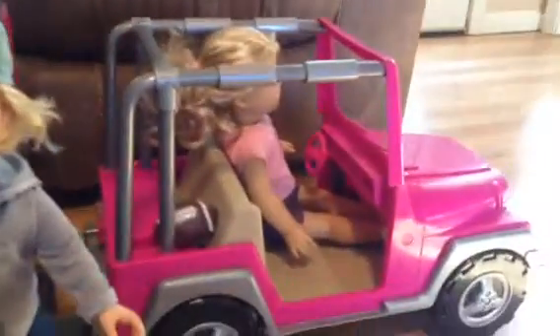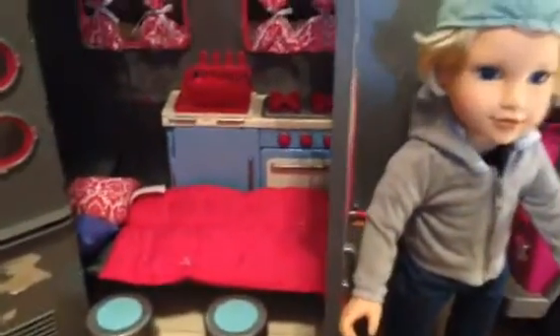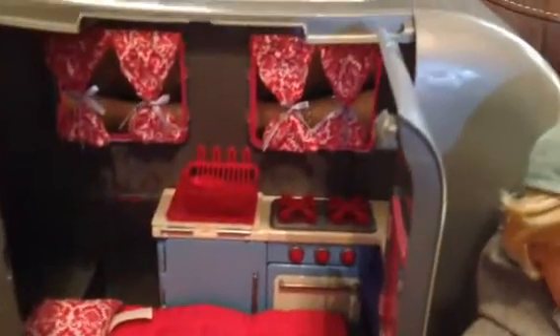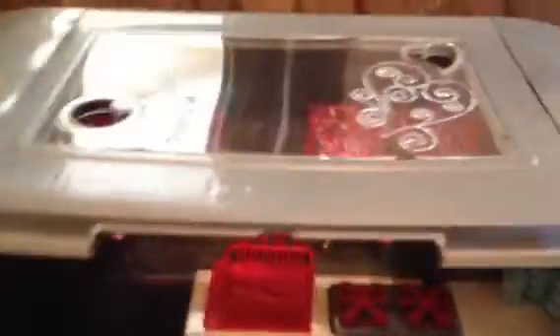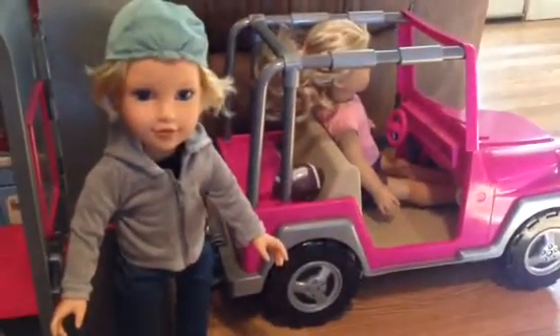That is the camper and Jeep set with Laney and Logan — they're going to go on a camping trip together. It also has this see-through roof. Well, thanks for watching, bye!